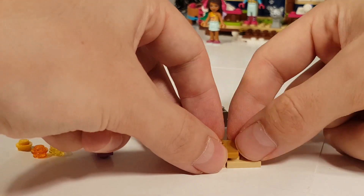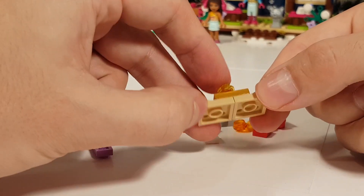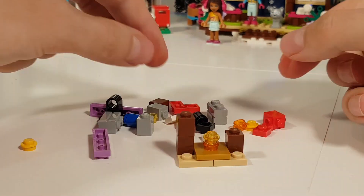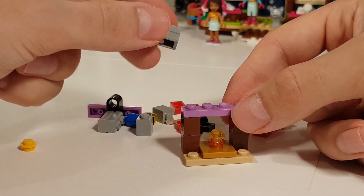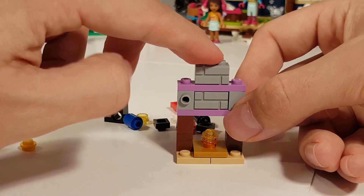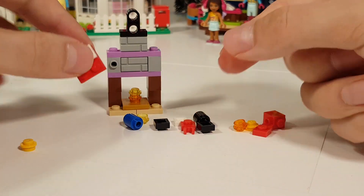First we're building the fireplace itself. And we have a cute chimney on top of these bricks. And here we're building some stockings to put some presents in.